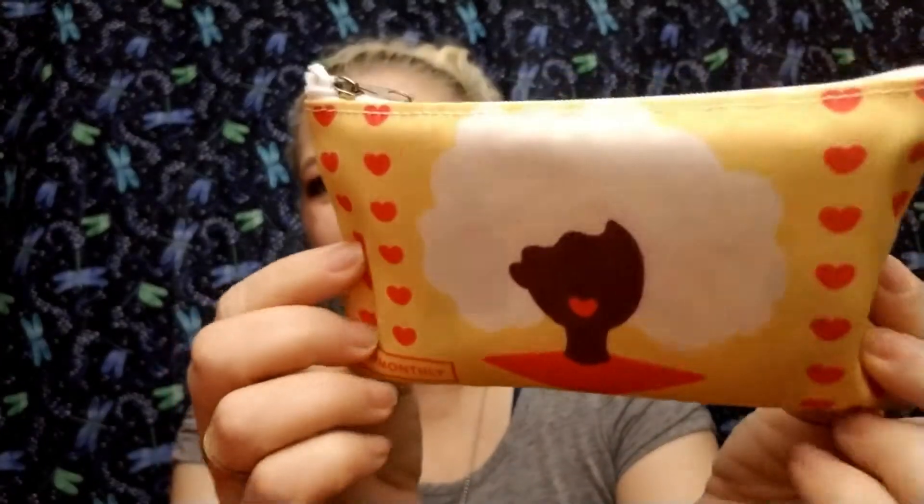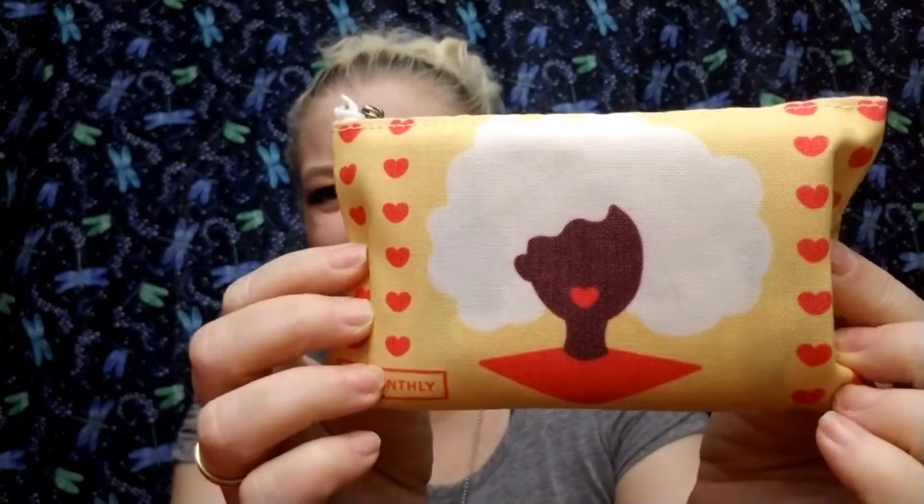We're gonna start with the Lip Monthly — it came first. This is what the February bag looks like, very appropriate with little hearts and everything, very pretty. Let's see what's inside.